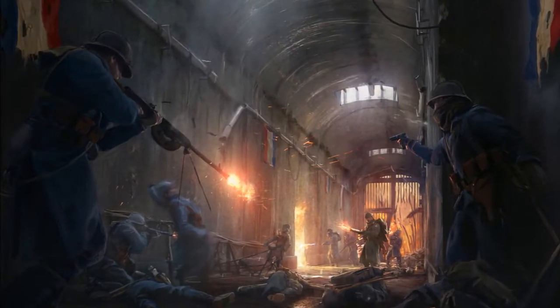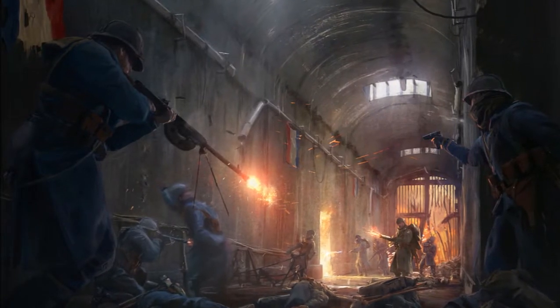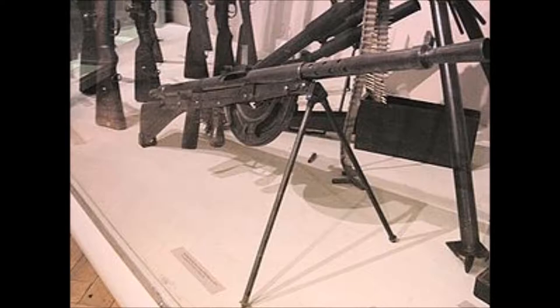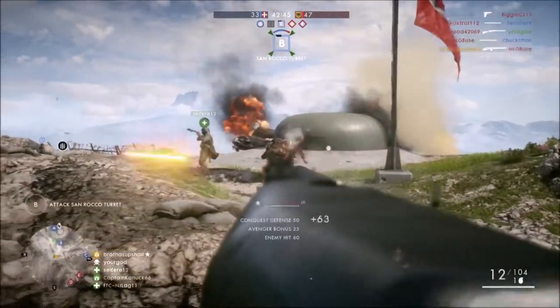Based on images released by DICE on the Battlefield.com website, we can see an LMG in the hands of a French soldier that is very distinguishable as a gun known as the Chauchat. I probably butchered that pronunciation.